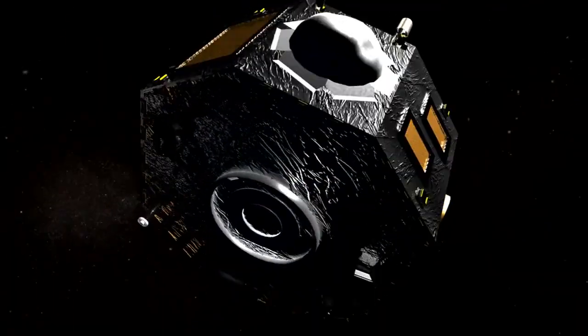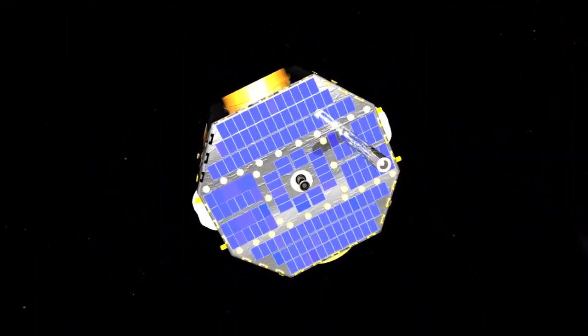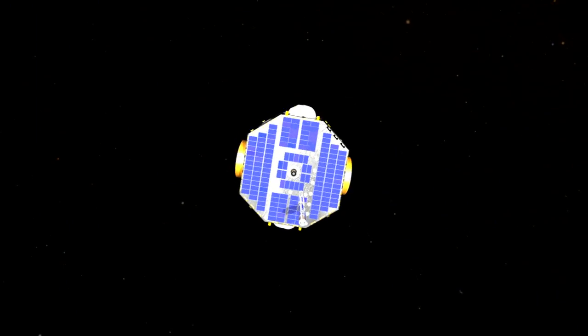The IBEX spacecraft was launched in October of 2008. It's only about three feet across, a foot and a half high, and weighs about 200 pounds — a very small spacecraft. It points at the sun, and the blue solar panels on the front are where we get our power. We look out the two sides with very sensitive cameras able to detect neutral particles coming in from the far edge of the solar system. It's part of the Explorer program in the Heliophysics Division — the longest-running and least expensive sort of missions that NASA does.